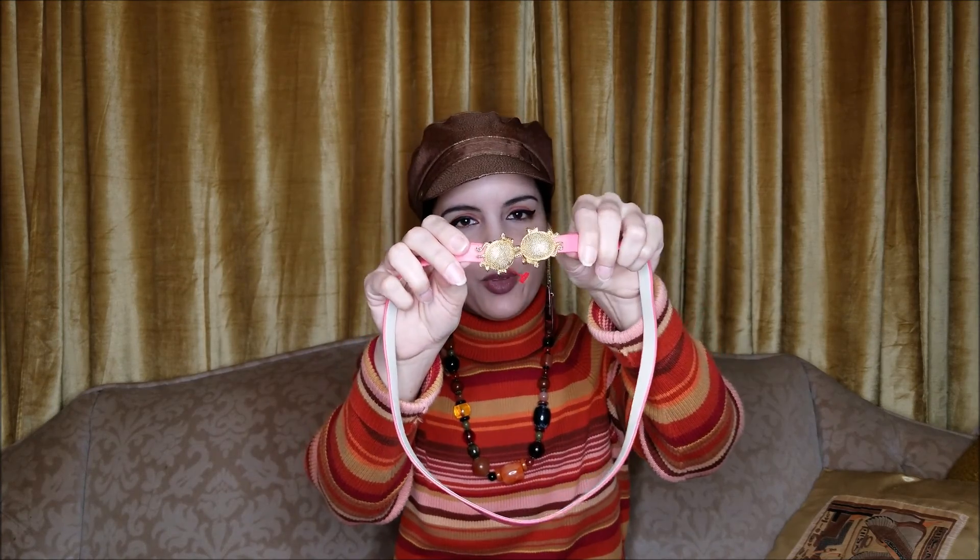This cute little pink belt has little turtles — or tortoises maybe — that hook together. I'm not sure, but it is so cute. It's like something I've never seen before and I like things like that.